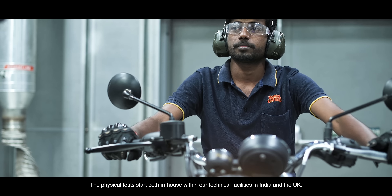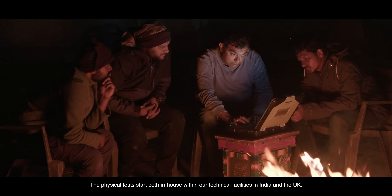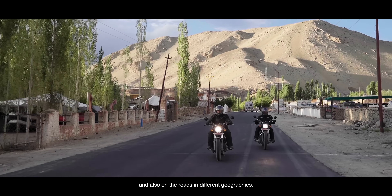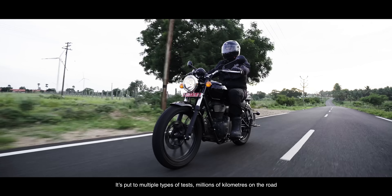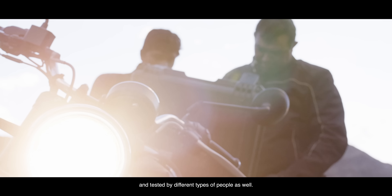The physical tests start both in-house within our technical facilities in India and UK, and also on the roads in different geographies. It's put to multiple types of tests — billions of kilometres on the roads — tested by different types of people as well.